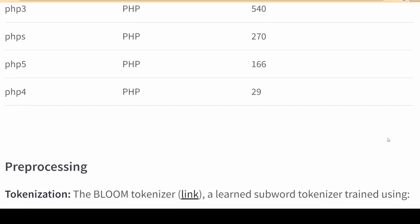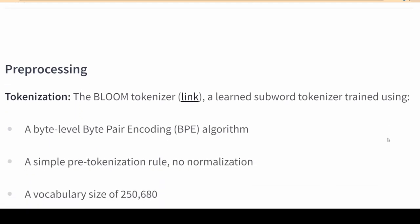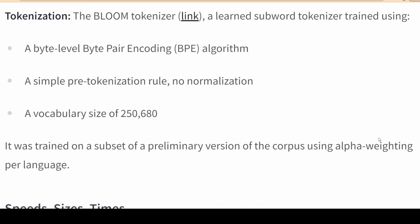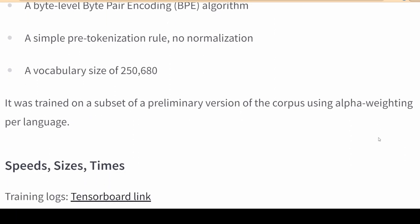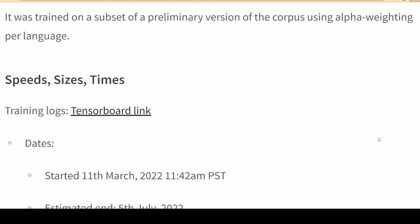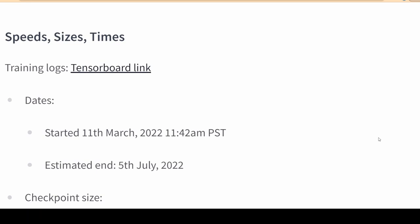When fully trained, BLOOM will have 176 billion parameters and would have consumed more than 350 billion words from 46 different languages. Some have already called BLOOM the most important AI model of the decade, ahead of Google's 504 billion parameter Pathways Language Model or the trailblazing GPT-3.